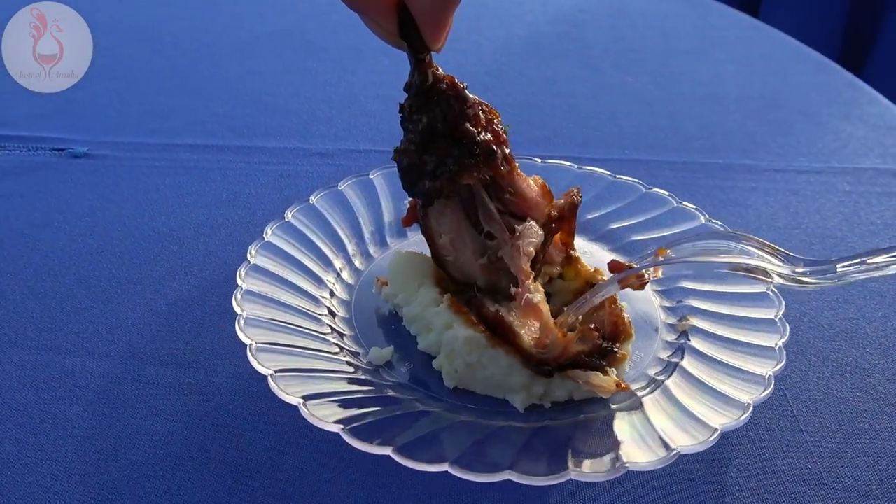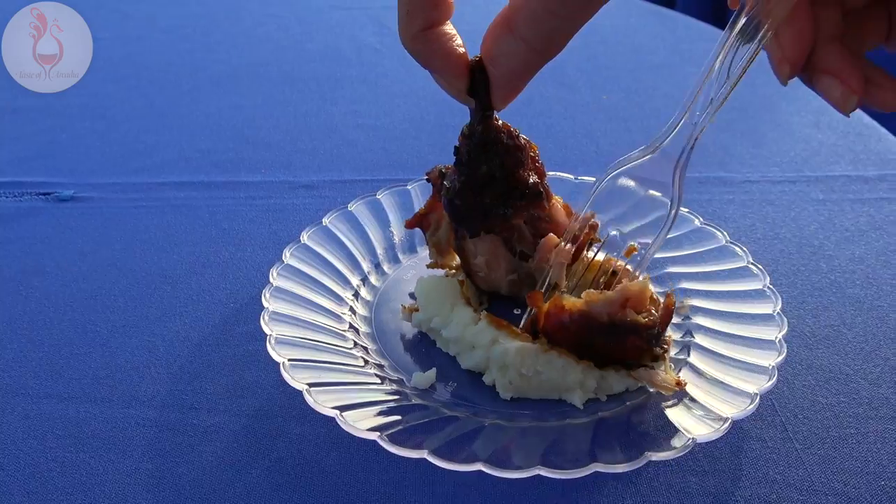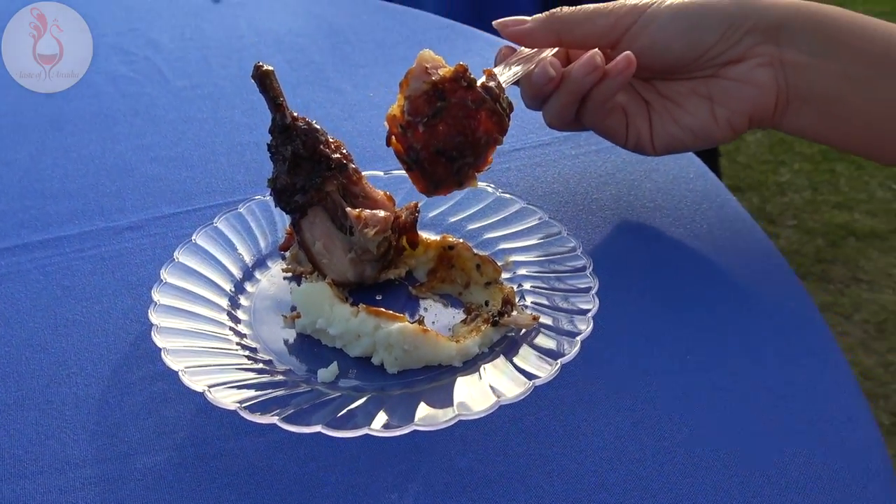Looks very, very tender. A little bit of that mashed potato in there as well. Let's give it a go.